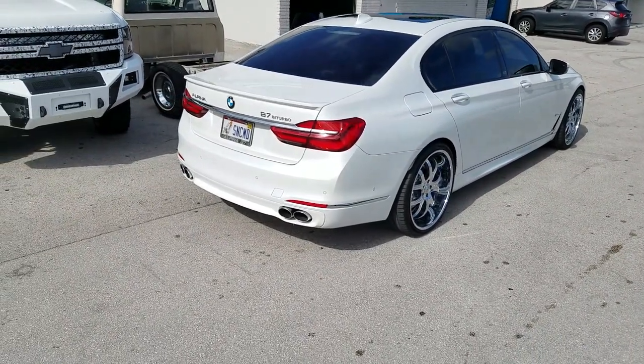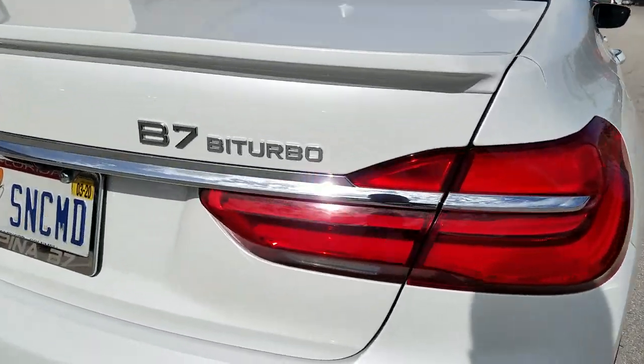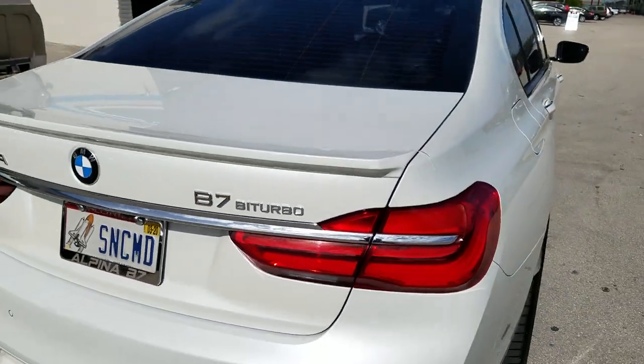The customer definitely wanted all chrome. This is actually the second time we've worked on this vehicle. Again, that is the Alpena B7 bi-turbo — the only one in the country.